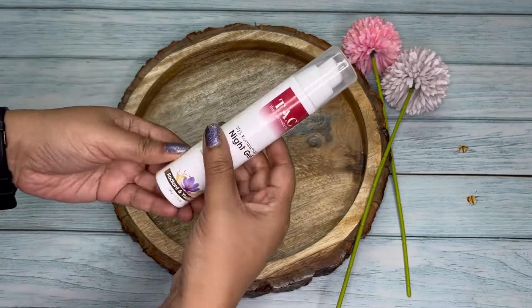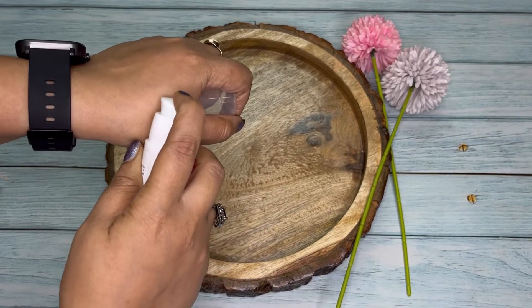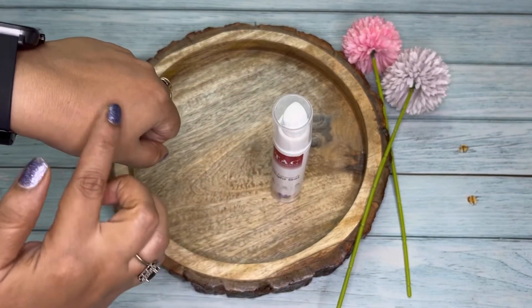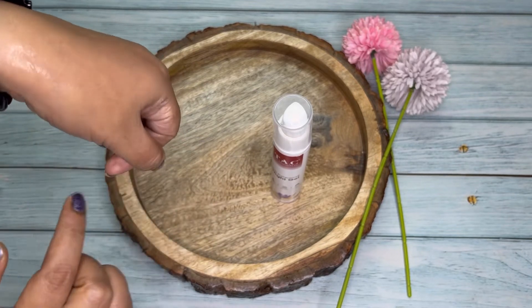Kumkumadi night gel provides essential nourishment, hydration and rejuvenation to bring you flawless skin. This night gel is deeply moisturizing, does not clog pores, and is suitable for all skin types.